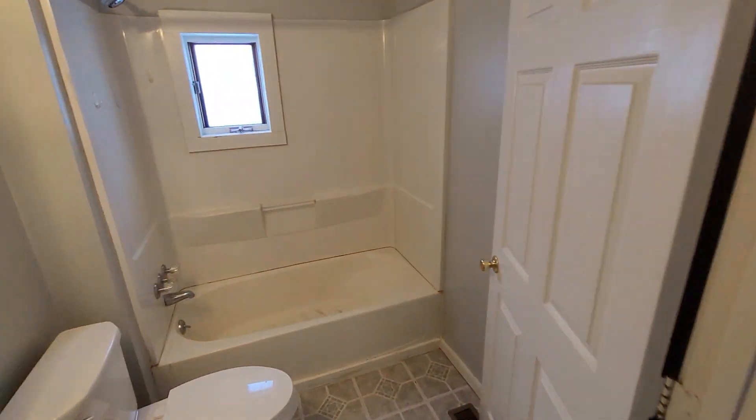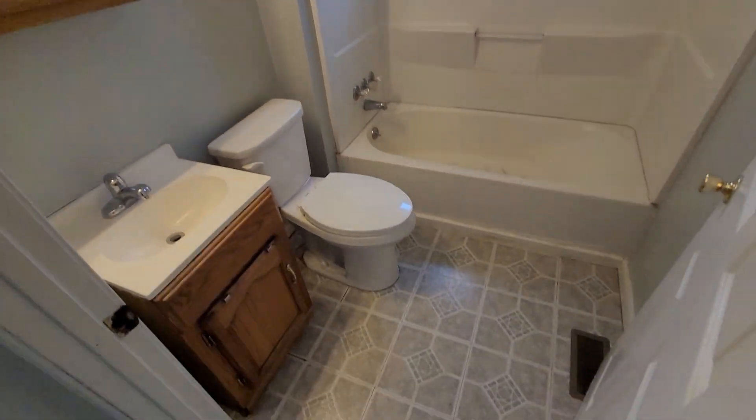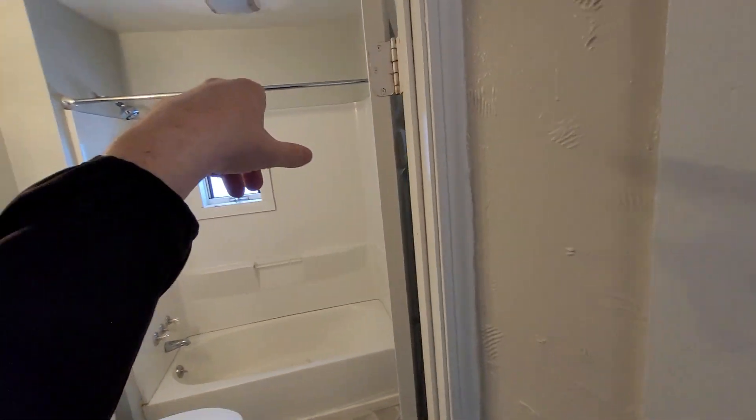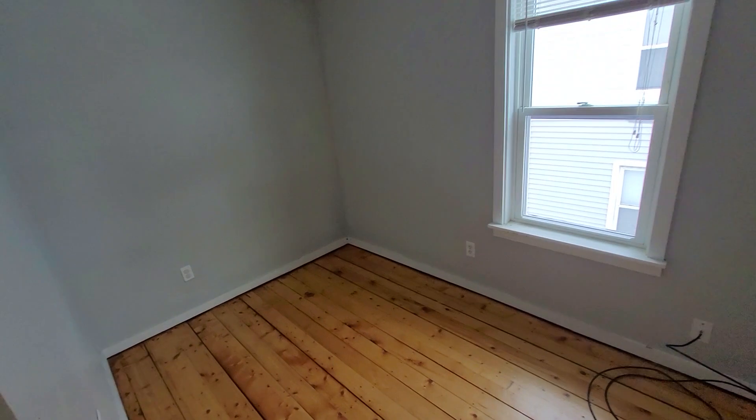It's got a full-size bath which was updated, probably about 20 years ago now. It does have a bath fan, which is not always the case in a lot of older rentals. The smaller third bedroom could also be a nice little office or computer room.